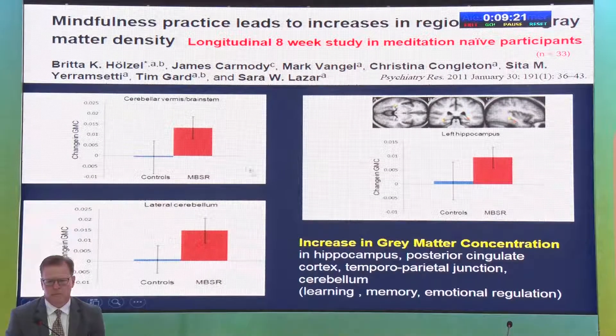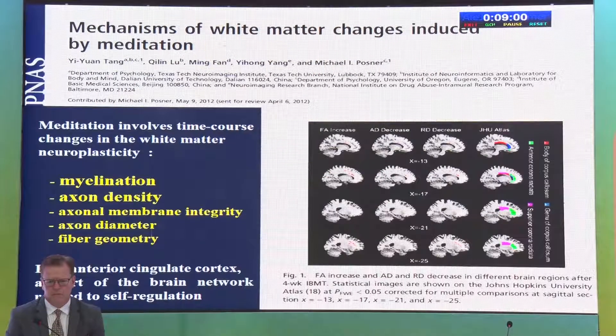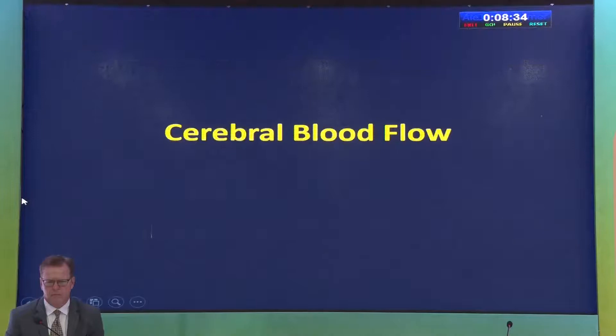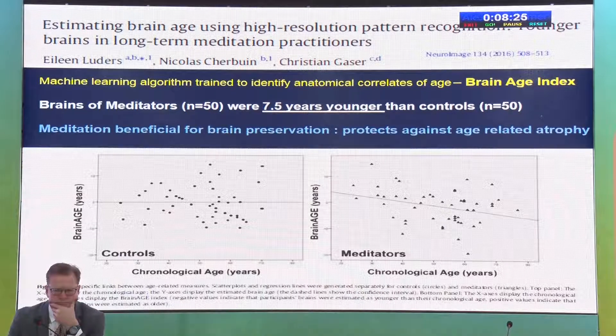The first study by Sarah Lazar from Harvard Medical School found that meditation offsets age-related cortical thinning. The graph shows that the cortex is not thinning in meditators compared to controls — also significant in the occipital cortex. A meta-analysis of 21 neuroimaging studies confirmed a definite increase in grey matter in the brain. A longitudinal 8-week study found that even 8 weeks of meditation increases grey matter concentration on high-definition MRI.